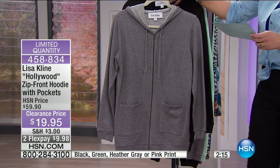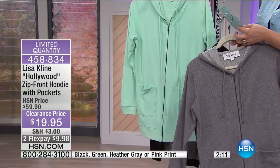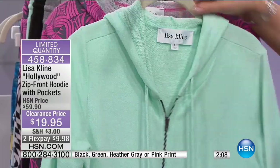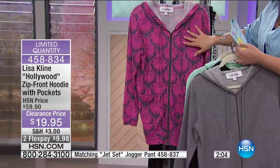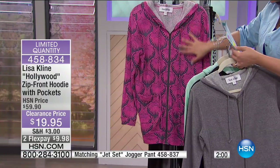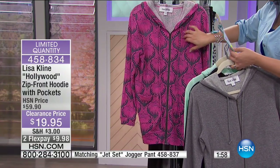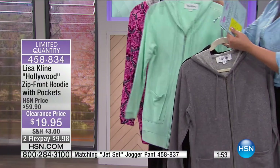Let me get my card — make sure I get it right. We've got the heather gray, we've got black, we've also got it in the green — a perfect minty green. And then look at this one, one of my personal favorites — this is the most limited, 100 left. It's called pink print, with little palm fronds. A hundred percent cotton and it's $19.95.